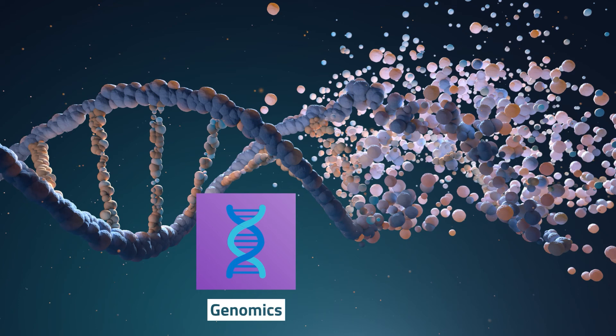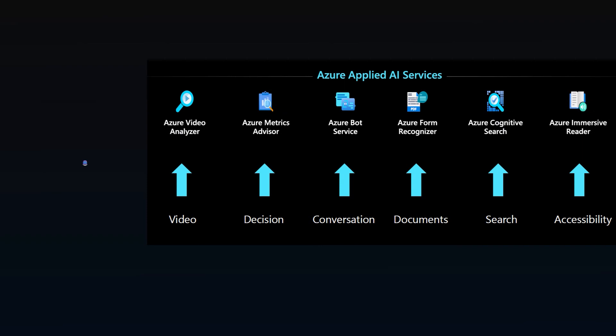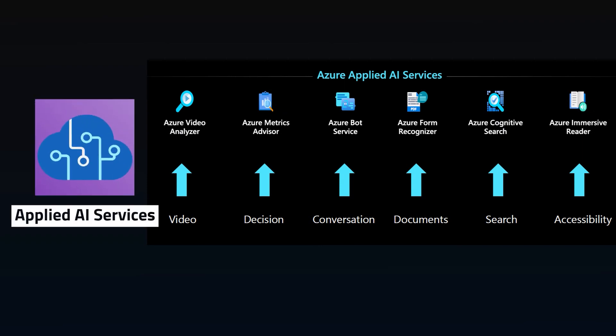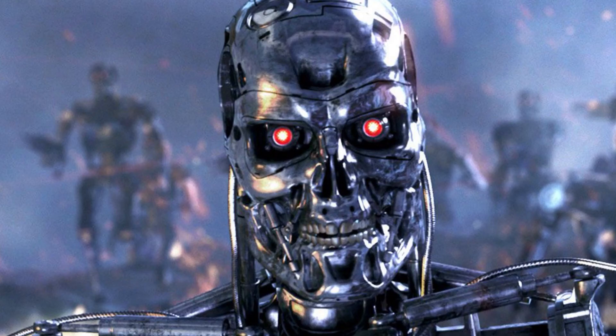I don't know what any of that means, but I'm sure it helps someone. You can improve user experience with Personalizer, which will tailor UI based on users, giving them the content they desire. Azure Applied AI Services provide pre-built AI solutions like bots, forms, metrics, and text. If you want to try out some AI but have no idea how to code it, try out Project Bonsai for low-code AI creation, which definitely won't result in Skynet.